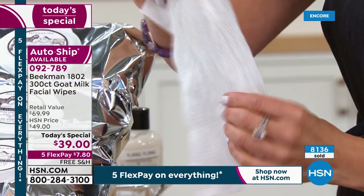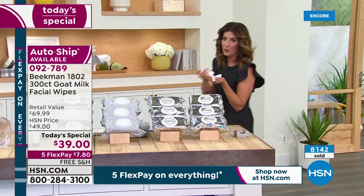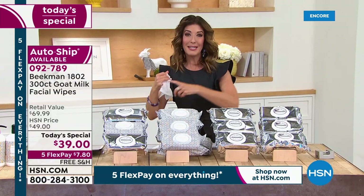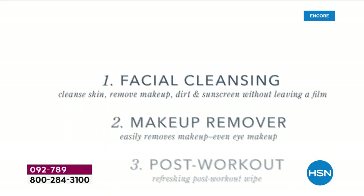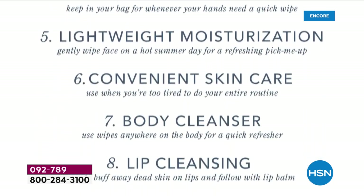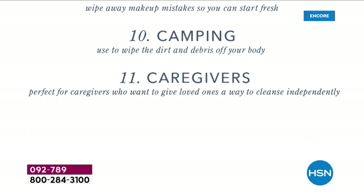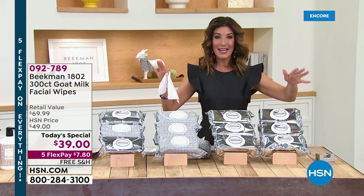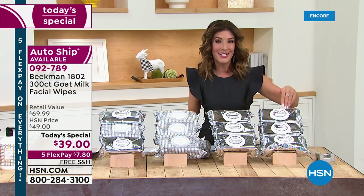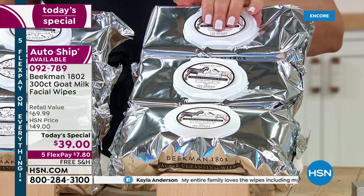They are infused with incredible moisture and hydration. I use them to take off my eye makeup at night, I keep them in the car for travel, for kids at the playground, zoo, or theme park, at the gym after a workout. There's no alcohol so they're not drying. Today is the only day of the entire year — it's been over a year since we last offered this — that we do the 300-count supersize of the incredible facial wipes.